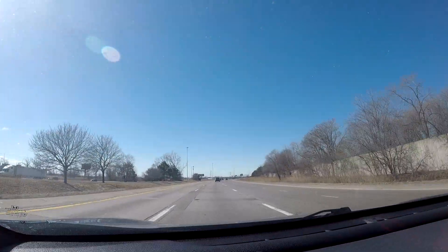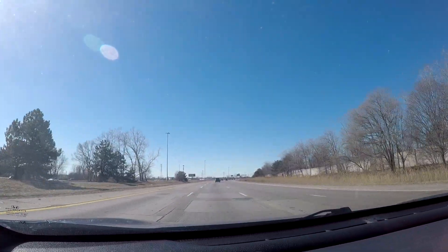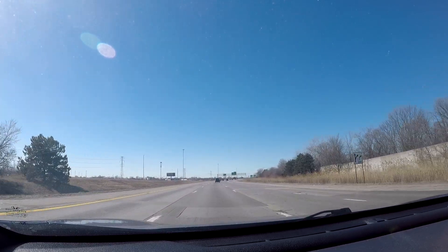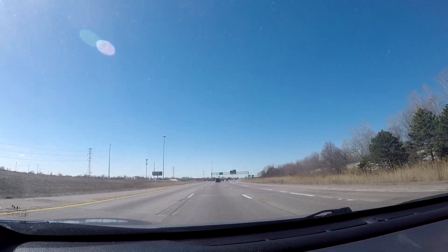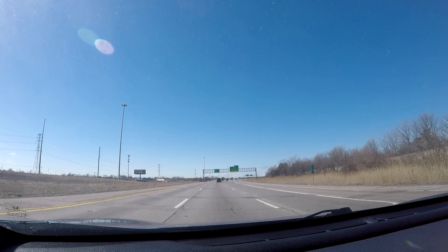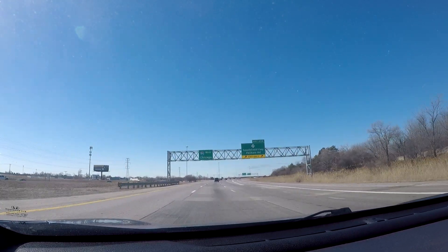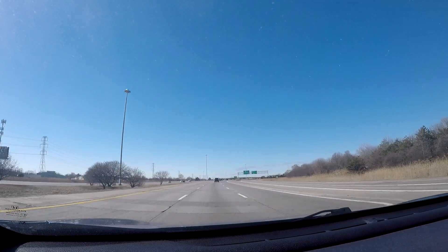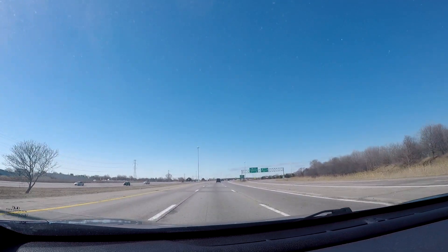And there's that Uniroyal tire once again. Here is the exit once again for the Southfield Freeway — I have a full video on the Southfield Freeway if you want to see what that looks like.